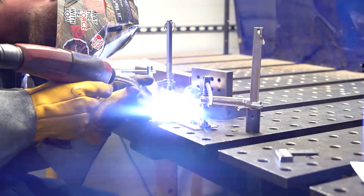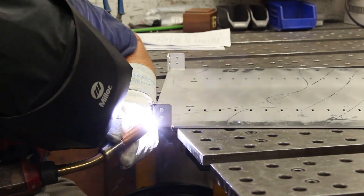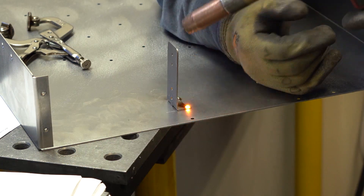TIG welding is more suitable for thicker materials and tends to produce a higher strength weld. At Protocase, we use a MIG CMT, or Cold Metal Transfer, process. We use cold metal transfer welding as we often work with thinner material and more sensitive parts. CMT works better for these parts as it fuses the material at a lower temperature, so there's less risk of warping or deforming the parts. While CMT uses less heat, it still produces a strong weld.